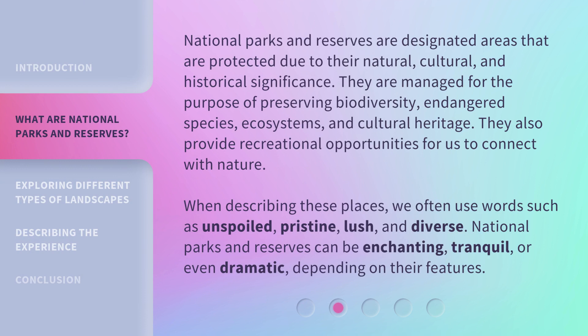National Parks and Reserves are designated areas that are protected due to their natural, cultural, and historical significance. They are managed for the purpose of preserving biodiversity, endangered species, ecosystems, and cultural heritage. They also provide recreational opportunities for us to connect with nature.